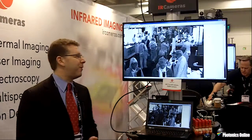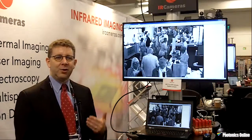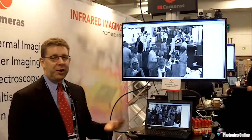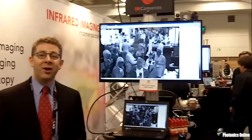The advantage of shortwave infrared is it's reflected light, so you can actually identify and see things that look normal to you, but you can see things that you actually can't see in visible. A lot of things are done in water absorption. You can see everybody's hair is generally white, as long as it's real hair.